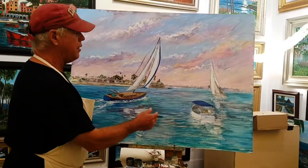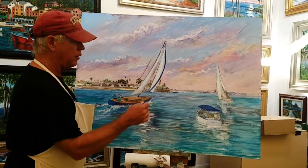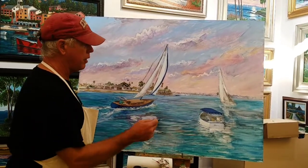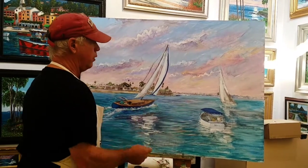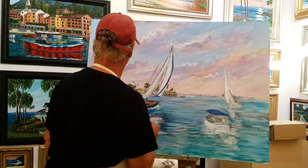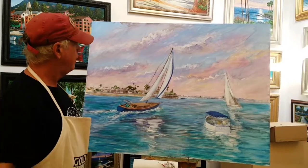This is done from the end of Balboa Island. You go down to Park Street, and this is Bay Island here, over here is Nido Island, and then we have Linda Isle here, and then the peninsula is over here on the left. Kind of a fun piece.